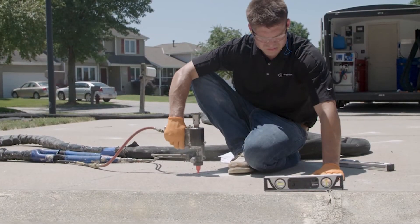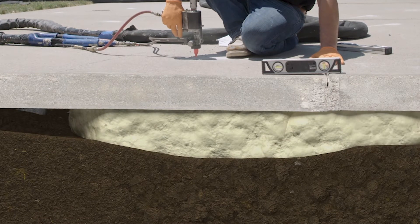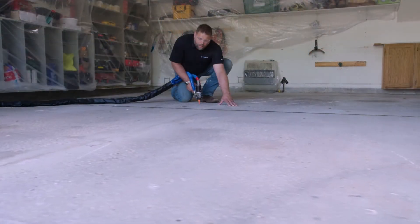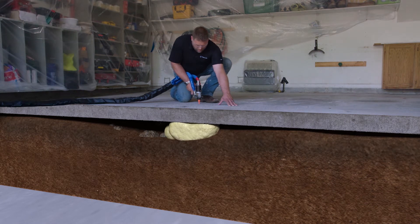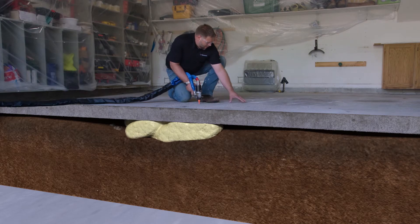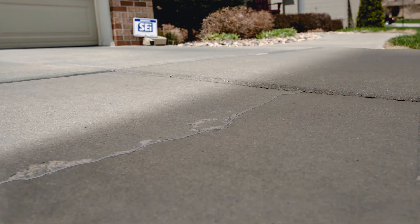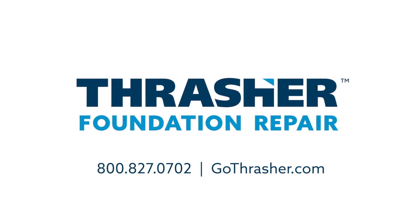Polylevel was developed to fix the issues with mudjacking by being lightweight and hydrophobic, meaning it doesn't wash away or add a lot of extra weight on the supporting soil. The polyurethane material used in polylevel flows like water when injected and expands to fill voids and raise the concrete slab as it hardens. Polylevel actually compresses the soil as it expands, creating a much more sturdy and stable foundation for the concrete to sit on and providing a much better, longer lasting solution.